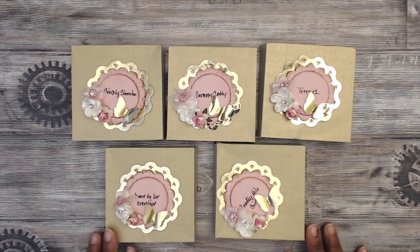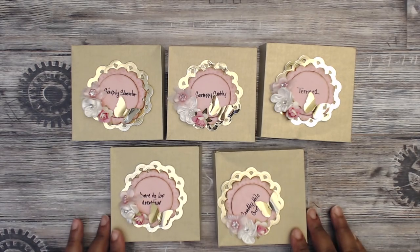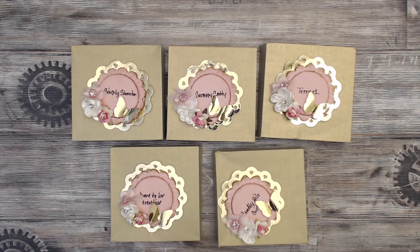Hey everybody, it's Tamika! I'm here to share the reveal videos for the shaped themed gift tag swap. We had a couple different groups: the animal group, sweet treats group, and objects group. Those are the themes for each particular group, so obviously each tag had to be relevant to the theme in some way. Starting us out is the animals group.